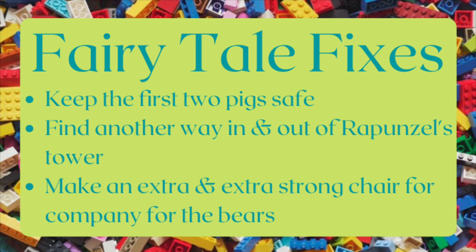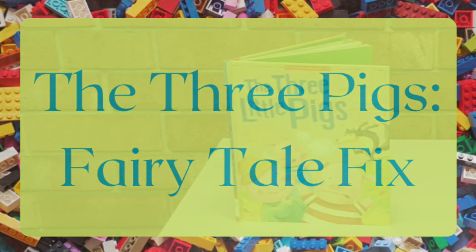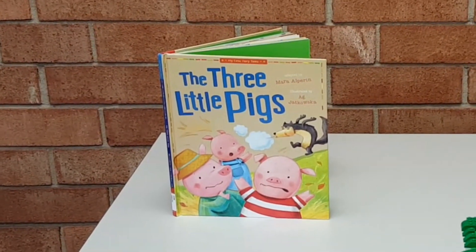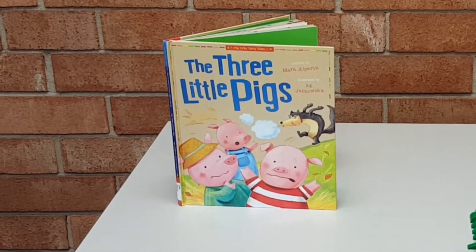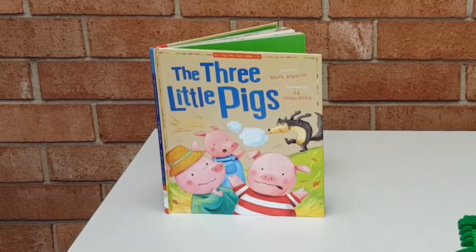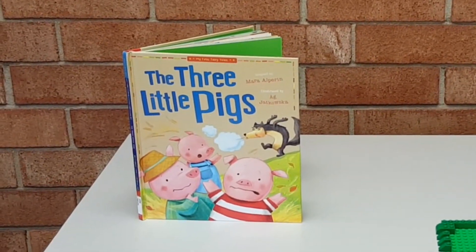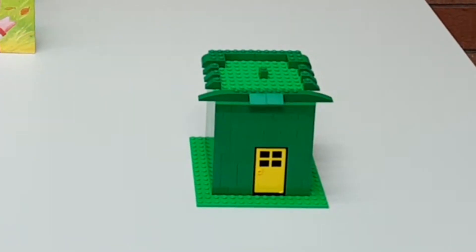Here are some options that Ms. Christine devised to help them out. Are you familiar with the story of the three little pigs? In that story, two of the three pigs have issues building strong enough houses. I won't give the rest of the story away in case you want to read it for yourself, but for this fairy tale fix, I tried to build a stronger house that either the first or second pig could use.